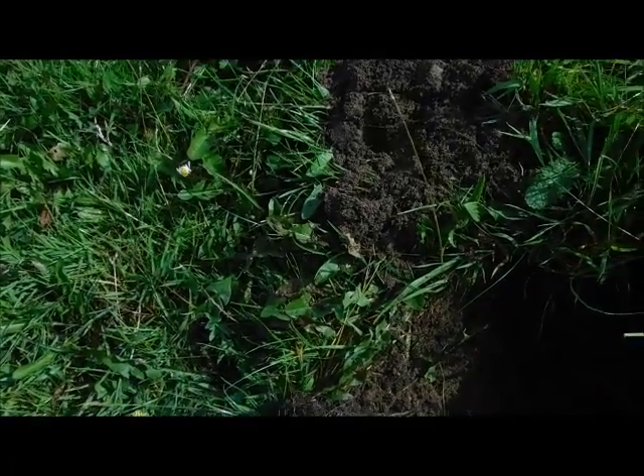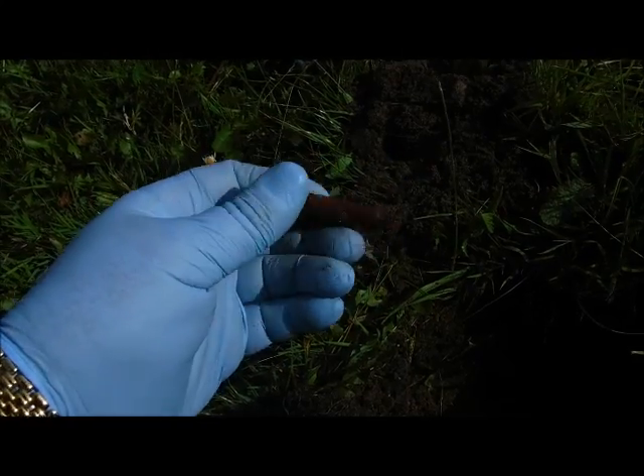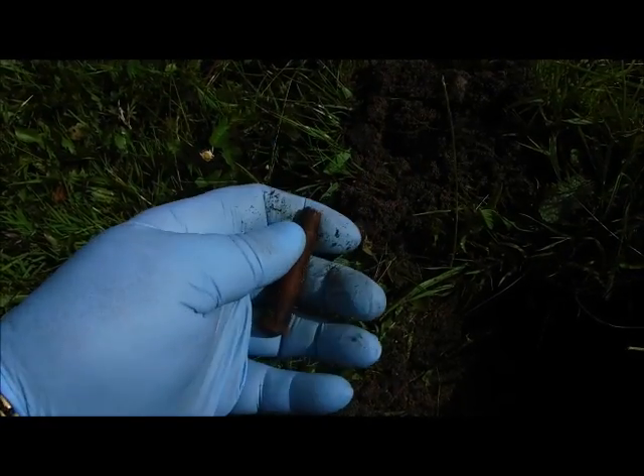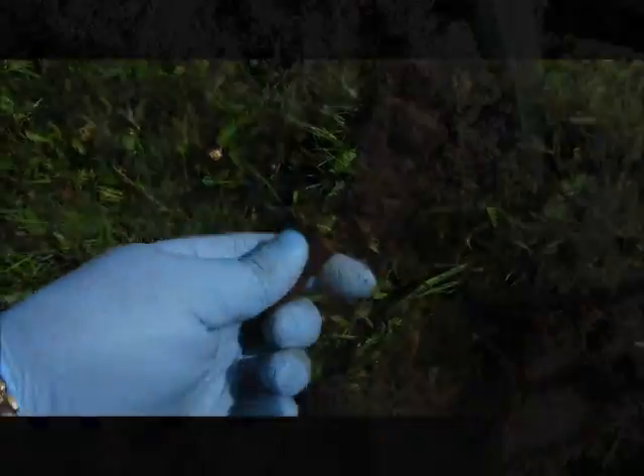First signal here and we've got a .303 shell casing. Probably dropped one — I don't think it's been actually used, but okay, we'll be able to take that, I would have thought.